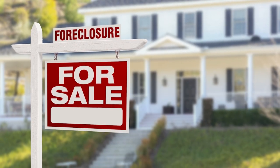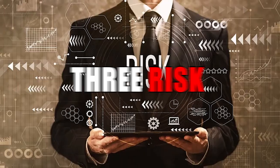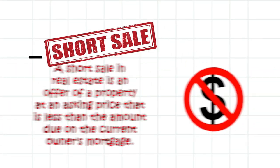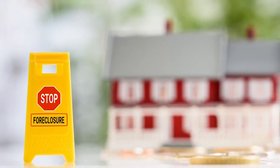Short sale and pre-foreclosure properties can be one of the best ways to get a cheap property, but understanding these dangerous and very fruitful opportunities can be difficult. A short sale home is a property being offered for sale for less than the homeowner owes to their lender — it's essentially a last effort by the homeowner to stop and avoid foreclosure.